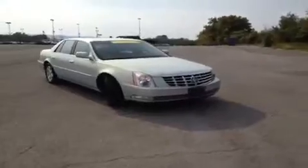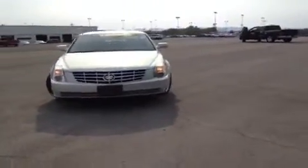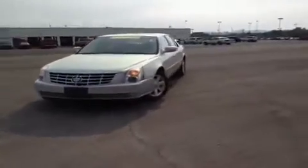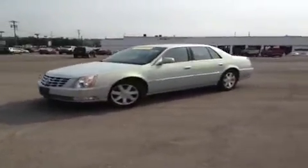Hey guys, this is a 2006 Cadillac DTS video demonstration brought to you by Carnival Kia Franklin, located off of Interstate 65, right off of Exit 65 at 1413 Murfreesboro Road in Franklin, TN.